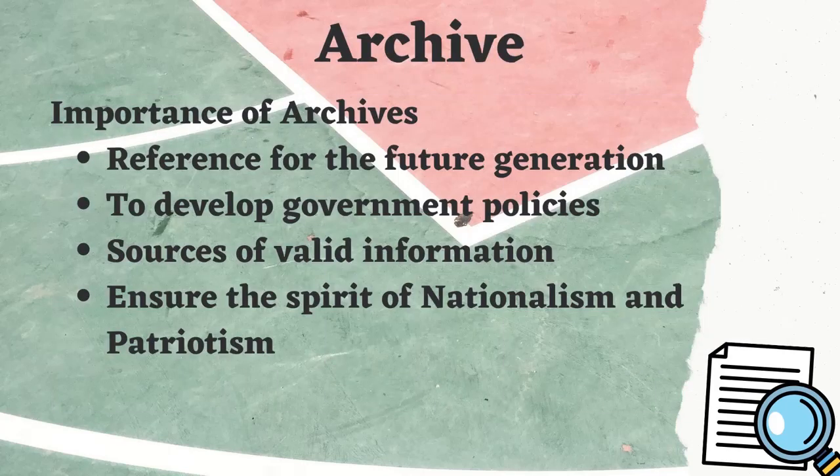The importance of archives: they serve as a reference for future generations, they help to develop government policies, they are sources of valid information, and they ensure the spirit of nationalism and patriotism.